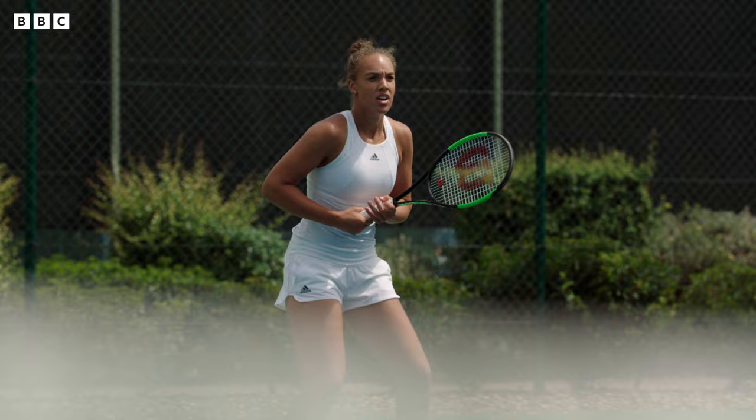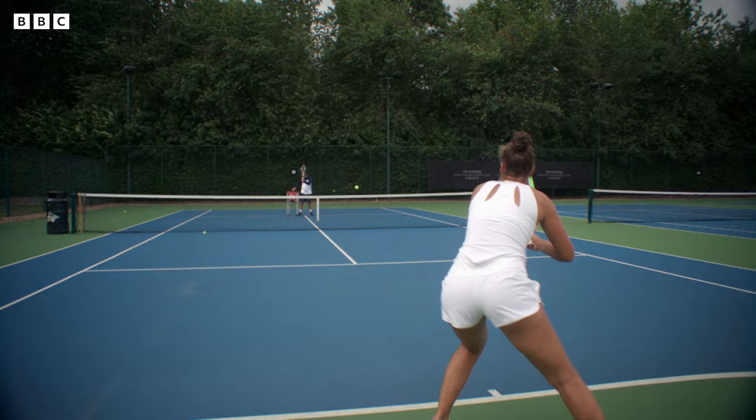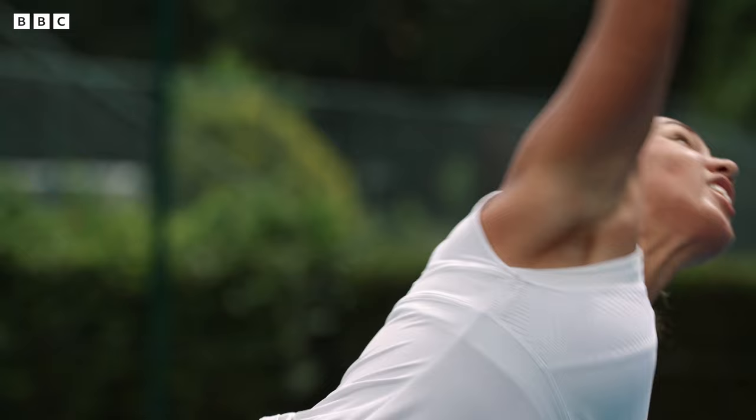This level of dedication has enabled Freya to develop her sport to the very highest level. But such sustained activity has also left its mark on her body. And what's interesting about tennis is that we can see exactly how her body has adapted and learned, because tennis divides the body in two.